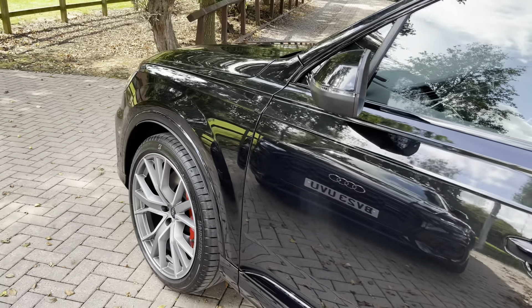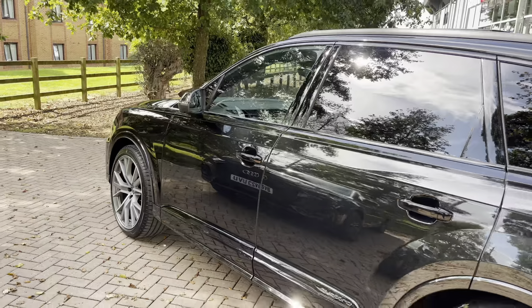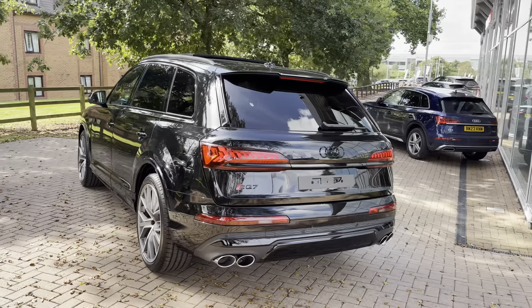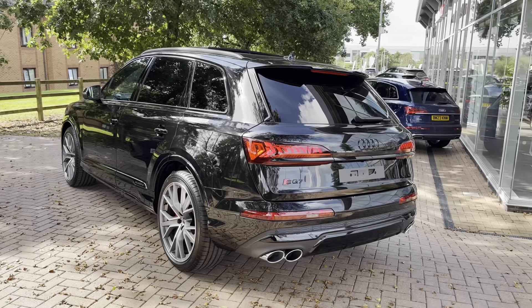Before the vehicle is handed to you, it will have undergone a full used car multi-point check to ensure it is up to Audi's exacting standards. From the 4-litre V8 engine you can expect 507 PS of power and a 0 to 62 mph time of approximately 4.1 seconds, showing this vehicle is absolutely rapid.